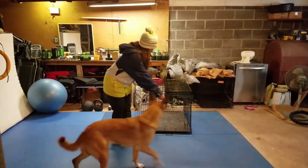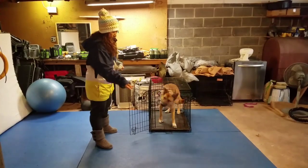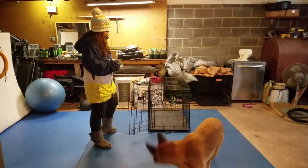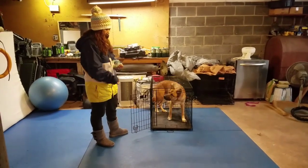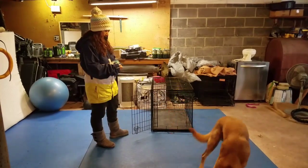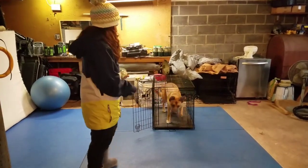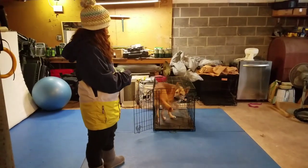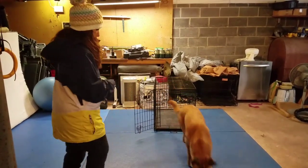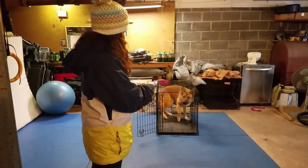I will start off by throwing high-value treats into the back of the crate and have him go in, then throw a kibble outside of the crate so he releases outside of the crate. I'll do this a couple of times — at least 10 or 15 times — in the crate and out of the crate. I always use high-value treats going into the crate so that you add value to the crate itself.